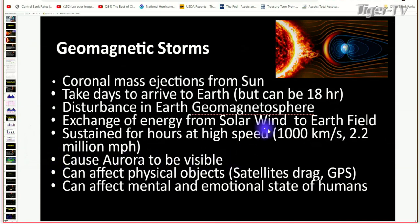It affects physical satellites — GPS has issues. And it affects the mental and emotional states of humans. This is acknowledged by many psychologists in the field as a known phenomenon that occurs when these storms come off the Sun. Because the markets are made up of people, and people have emotions and psychology, these storms affect the market because they affect people and their decisions. That's the main takeaway.